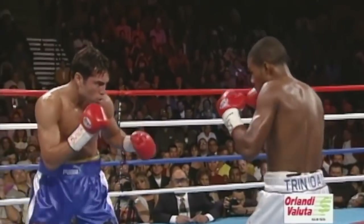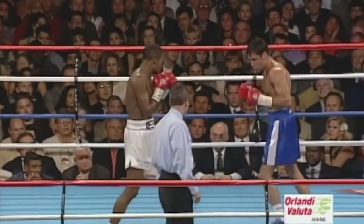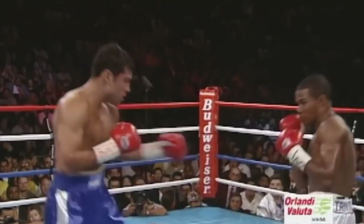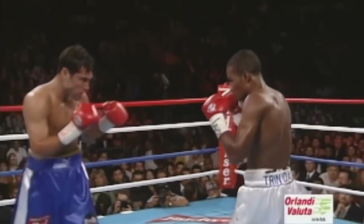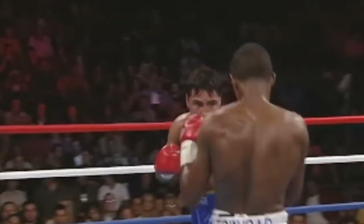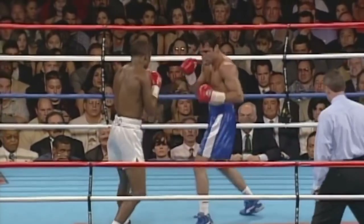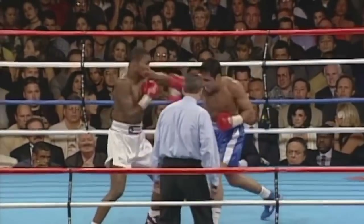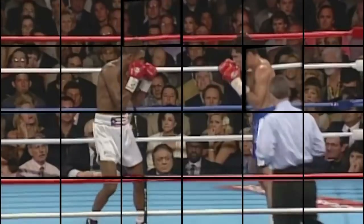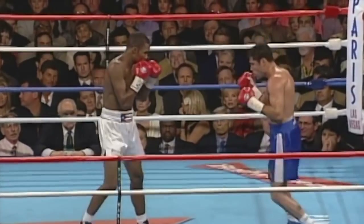Left hand gets in by Trinidad. Trinidad beginning to get more active now, beginning to get into the fight here a little bit. He throws but misses a couple of shots. Right hand by Felix Trinidad — Tito starting to take more chances. Oscar heard that ten-second warning and goes to work. Right hand by Trinidad, right hand by De La Hoya. Very close round. Round two, while it wasn't a wild active round, things did pick up.